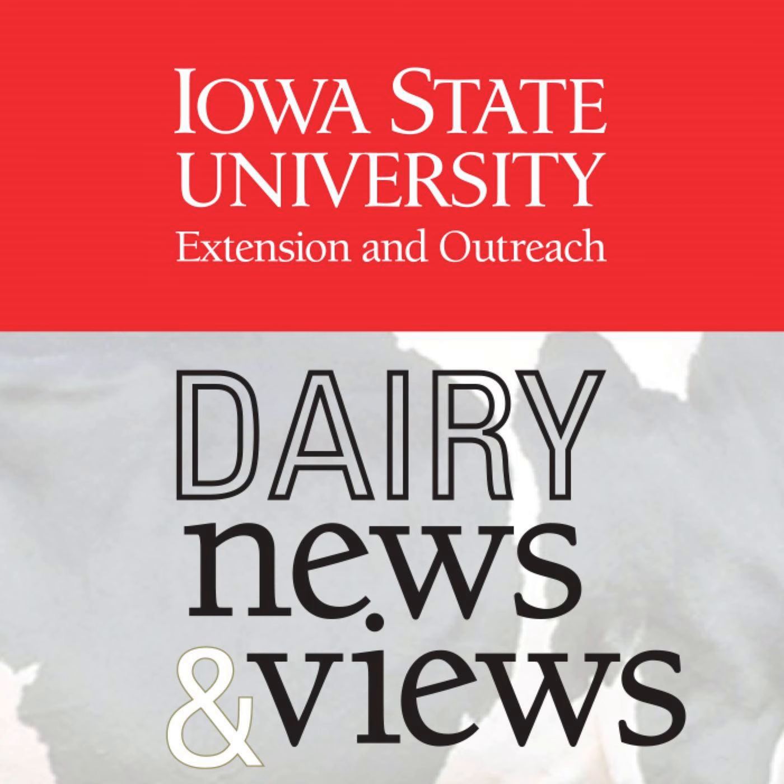Thanks for joining us today on Dairy News and Views from the Iowa State University Dairy Team. I'm Fred Hall, Northwest Iowa Dairy Field Specialist, and I'm here with Jen Bentley, the Northeast Iowa Dairy Specialist, as we facilitate today's episode. Thanks for joining in today, Jen.